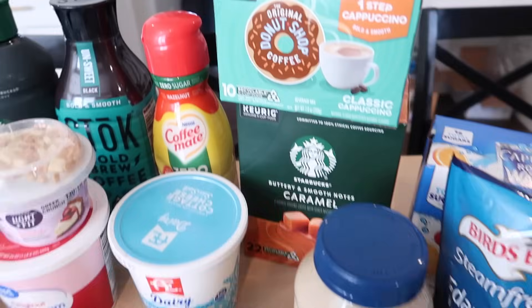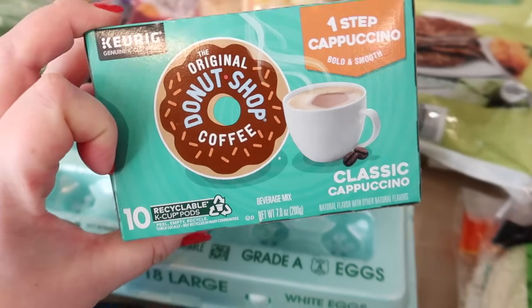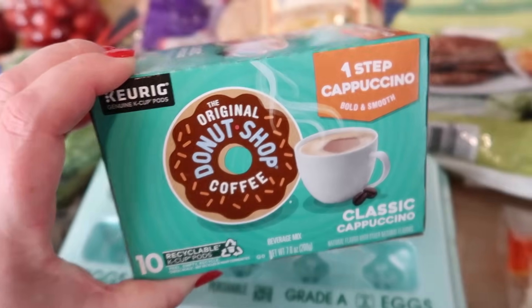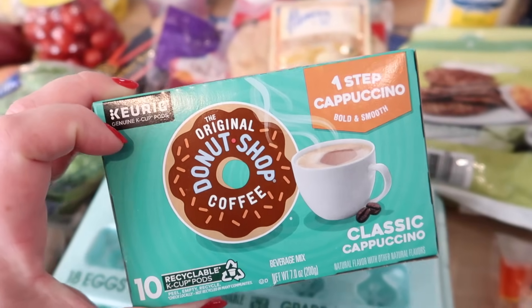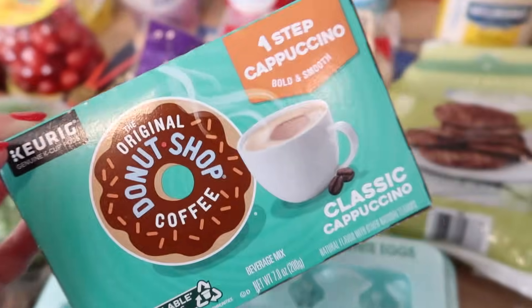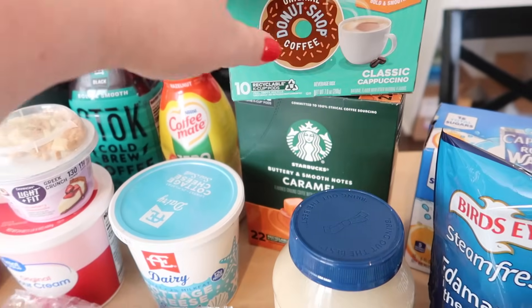I got some mayonnaise since we were running low, and some different Keurig coffee pods. We tried the Donut Shop one-step cappuccino — it has sugar and creamer in it, but it tasted oddly salty, so we'll have to jazz it up. I also got the Starbucks caramel pods, which don't really taste like caramel but I love the flavor. Some Capri Sun for the kids and some frozen edamame — I love that as a snack with soy sauce and salt.